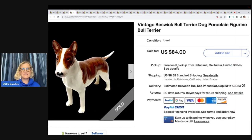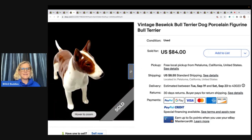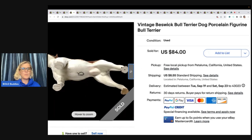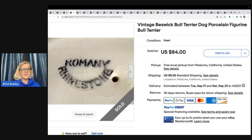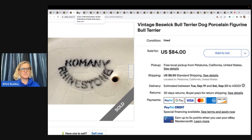This is a vintage Beswick Bull Terrier dog porcelain figurine. She got this one at an estate sale for $12, listed for $84, and got her full asking price with the buyer paying shipping. Anytime you can find things that look like people's animals, people will pay up for them. They just do.